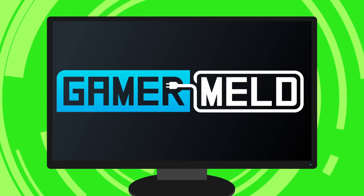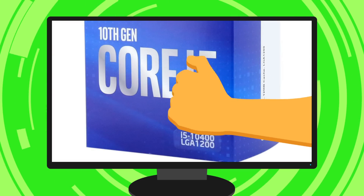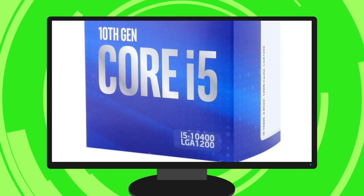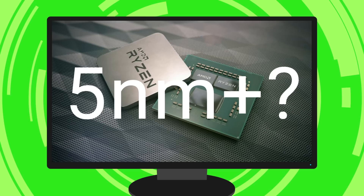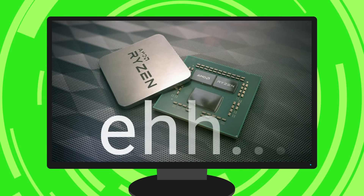Welcome everyone to GamerMelt. Today I've got huge stuff along with caution, starting with a new Navi GPU spotted, non-K Intel CPUs can overclock on H470 and B460 boards, and is AMD's desktop 4th gen going 5nm+? I've got an update.